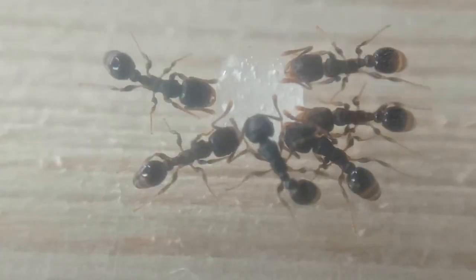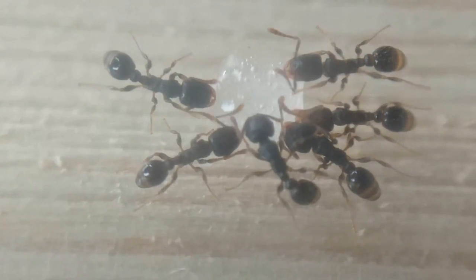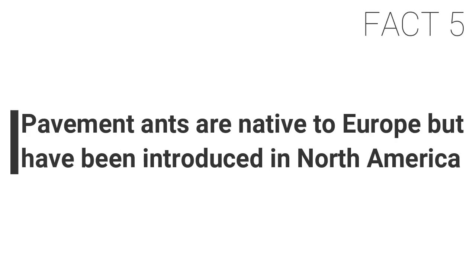Fact four: this species is known as the sugar ant in parts of North America. Tetramorium species are known to really like their sugar sources and have been given the nickname sugar ants — not to be confused with the Australian Camponotus species, the banded sugar ant.